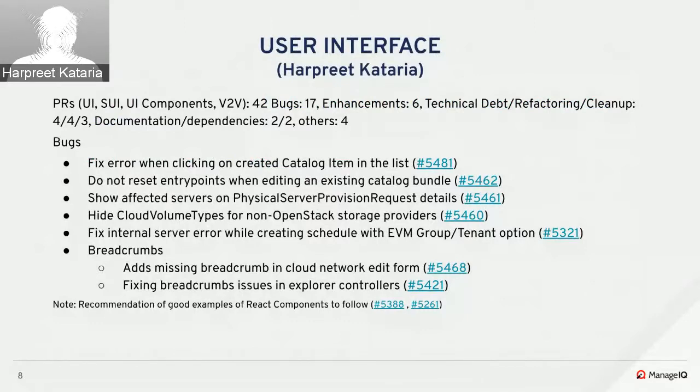Another issue was fixed when trying to edit an existing catalog bundle: entry point values were saved during add but were getting reset to default while loading the edit form. On the physical server provisioning request details screen, it was updated to show the list of affected servers. Cloud volume types are now shown only for OpenStack storage providers and hidden for all other types. An issue on the automation tasks schedule editor was fixed where selecting objects like EVM group or a tenant was throwing an error.